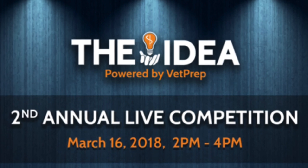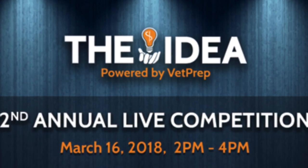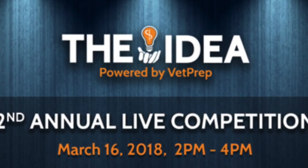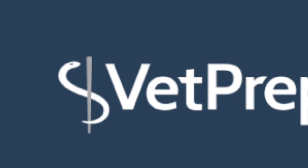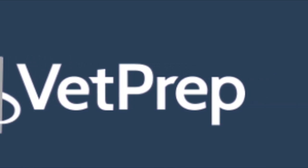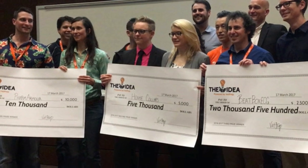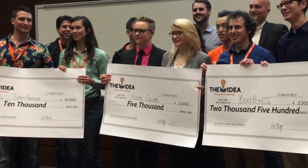My special guest today is future veterinarian — I'm going to call him future doctor Michael Conguista. He's laughing at me. The idea is this: it's an innovative competition, exclusively for veterinary students, designed to let them get their creativity and innovation out and show their entrepreneurial spirit. It was created by a company called Vet Prep, and this is the second year of it. Last year they awarded almost $18,000 worth of prizing, and this year they're going for more. Michael is one of the finalists here.